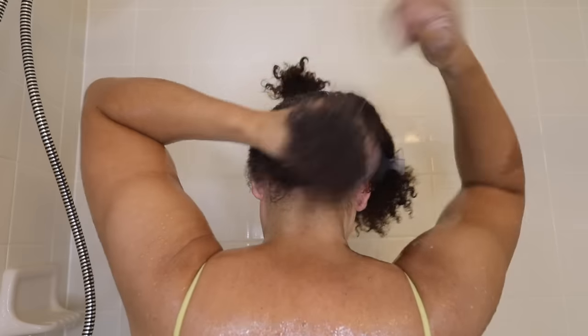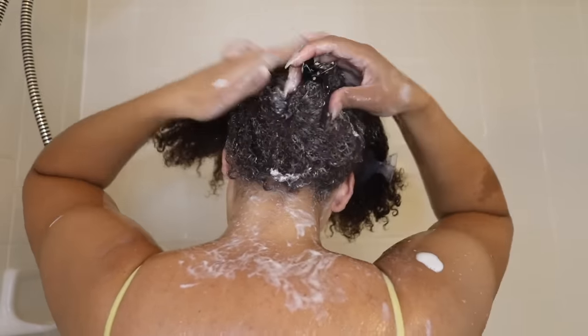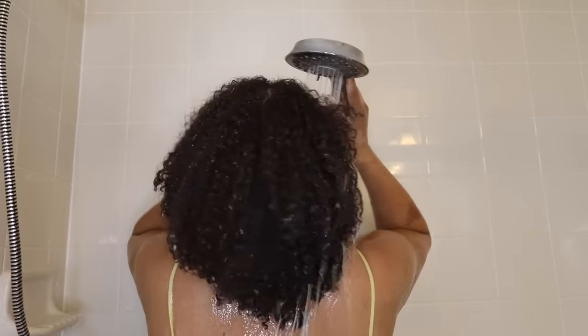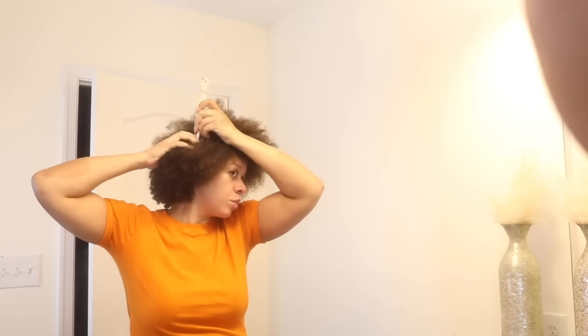Just look at those juicy curls! Lastly, I used the color and shine conditioner that came in the pack from the L'Oréal Superior Preference box — I used five boxes of the hair color. Here's how my hair looked after rinsing the conditioner out. Now it is on to styling. I use a cotton t-shirt just to absorb the excess water and not frizz my hair up.